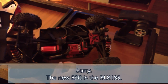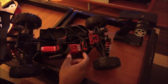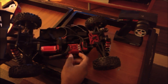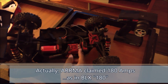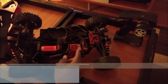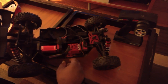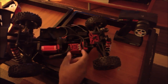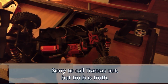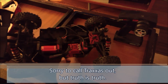For those not familiar with Arma — this BLX 180 is basically a Mamba Monster 2 / Mamba Monster X class ESC, at least on paper. It's supposed to be around 120 to 150 amps of continuous draw, which sounds really good, but apparently for this first-generation device that was just too much for it to handle. You can't really fault them — a lot of first-generation electronics with high-power applications have issues. Look at Traxxas with the X-Maxx: the first X-Maxx ESCs had some issues too.